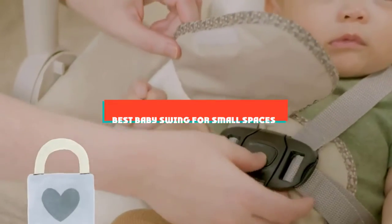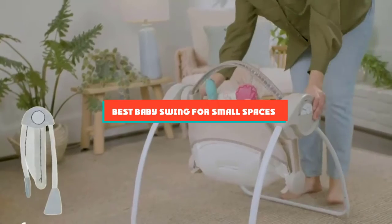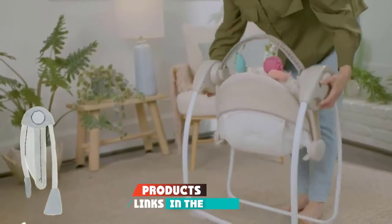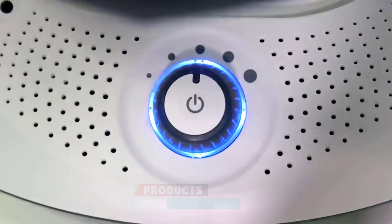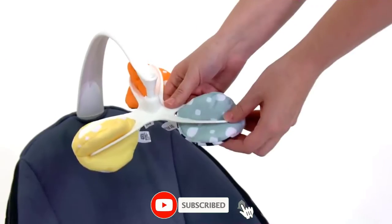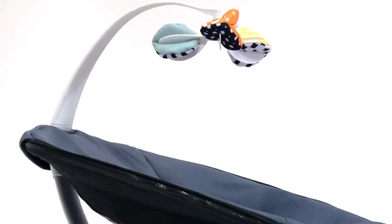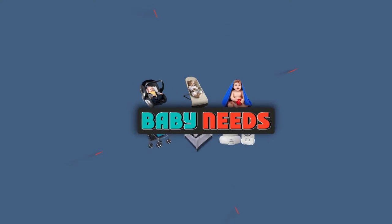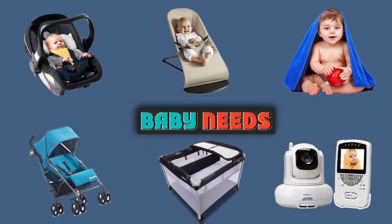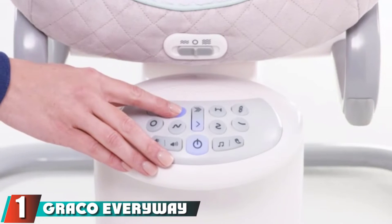If you're looking for the best baby swing for small spaces, here's a list you must see. We made this list based on our personal preferences, sorted by features, prices, quality, durability, reputation of the manufacturers, and customer feedback. We've included options for every type of customer, so let's get started.